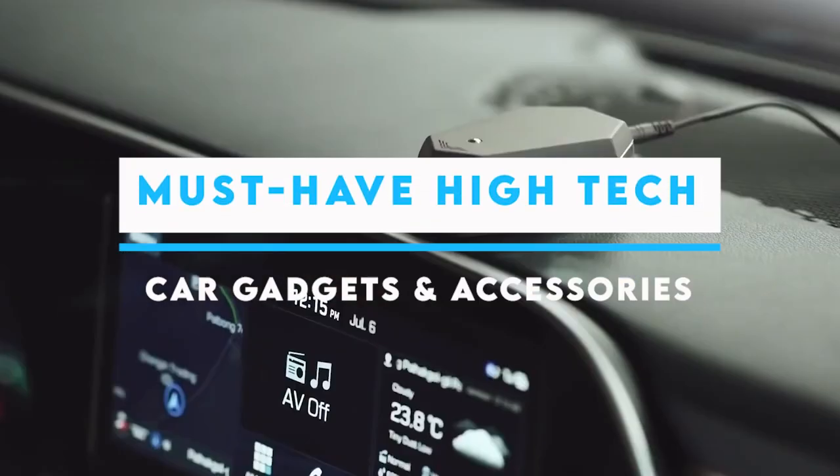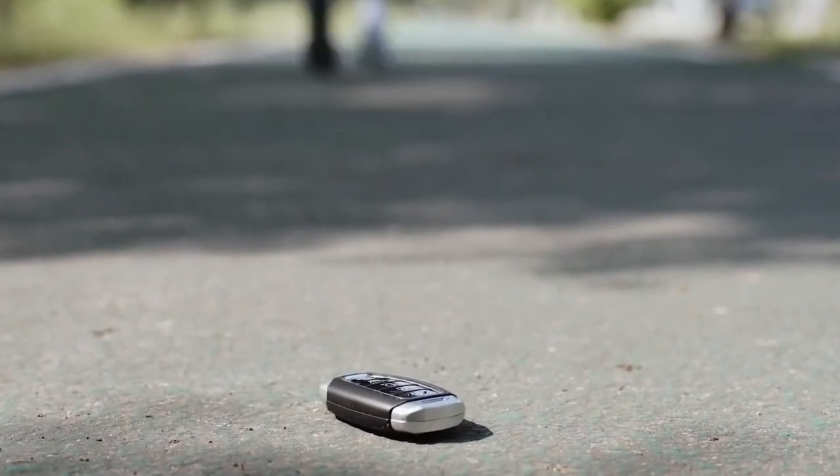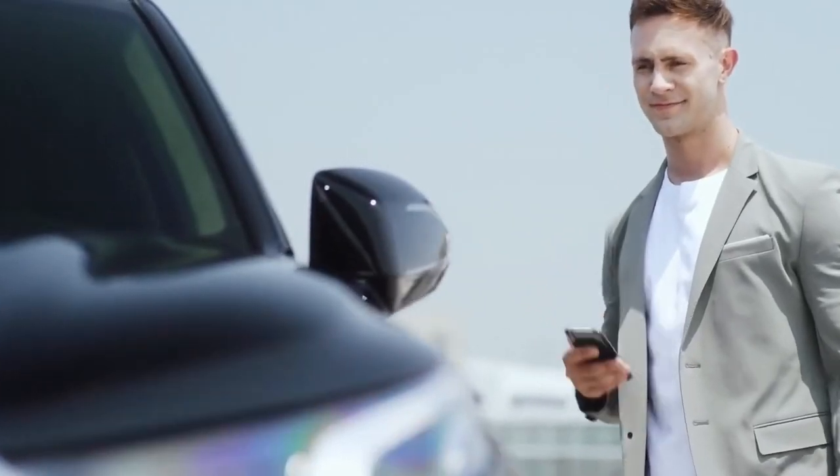Must-Have High-Tech Car Gadgets and Accessories. What were the gadgets that you needed but didn't even know about? Would you like to know about things that might make your car driving way too easy? Well, here we are with a few of them.